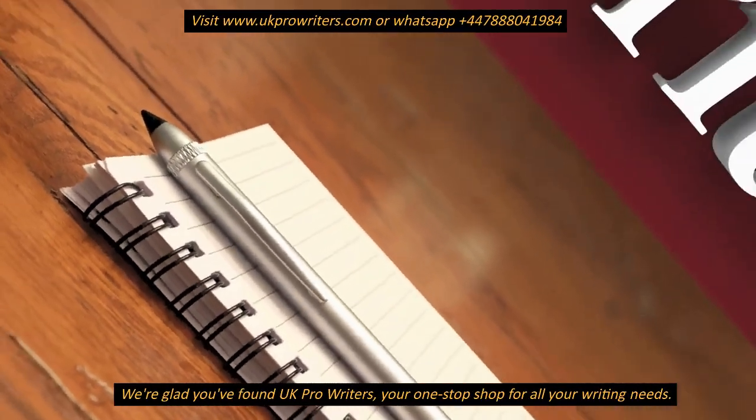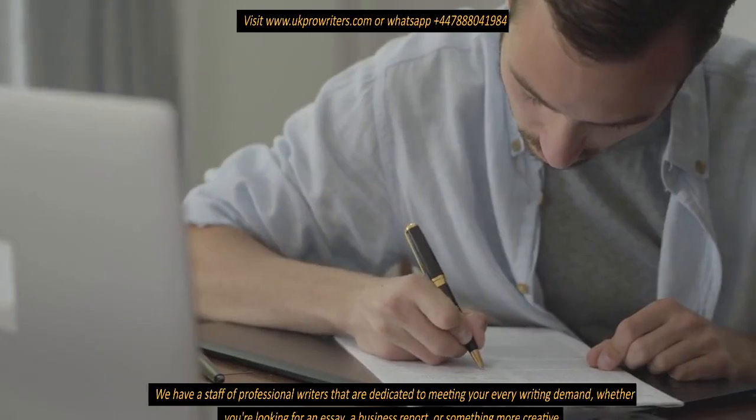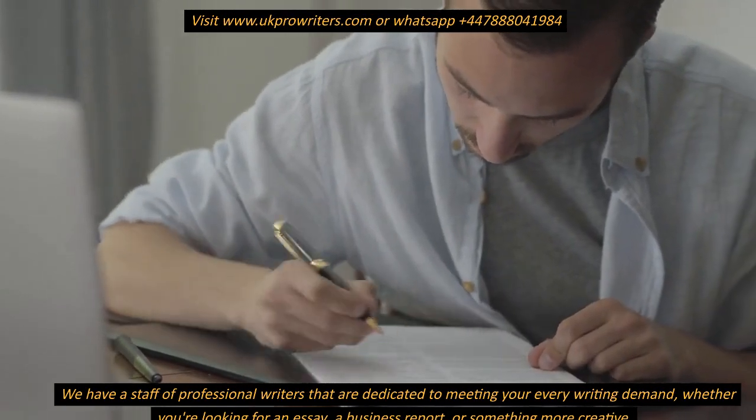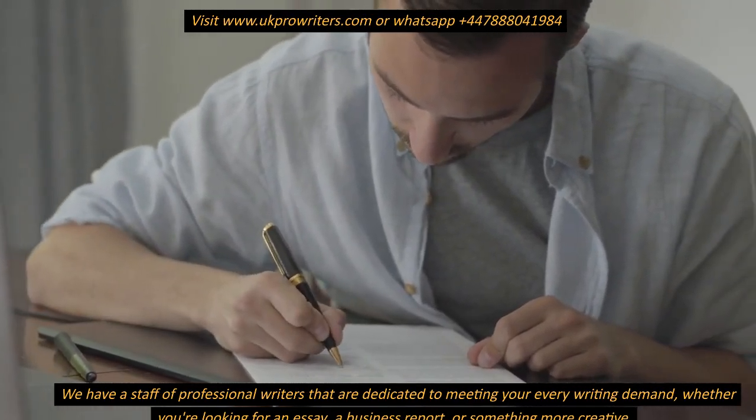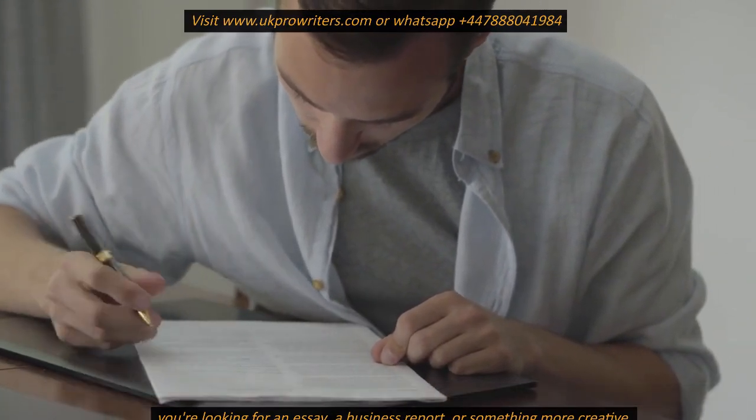We're glad you found UK Pro Writers, your one-stop shop for all your writing needs. We have a staff of professional writers that are dedicated to meeting your every writing demand, whether you're looking for an essay, a business report, or something more creative.